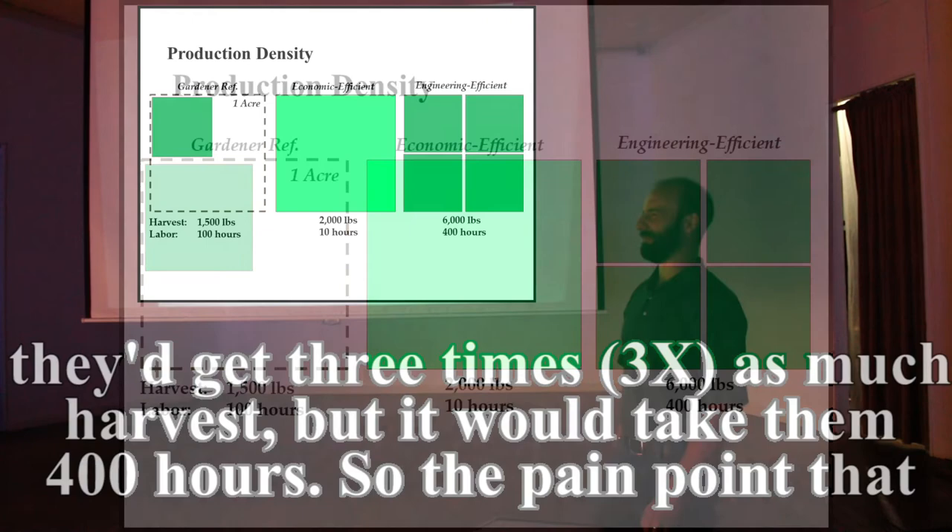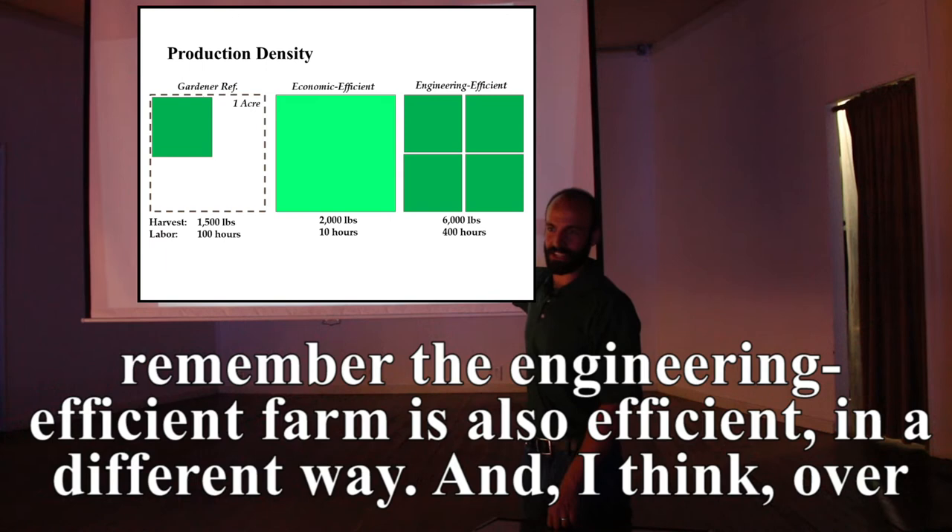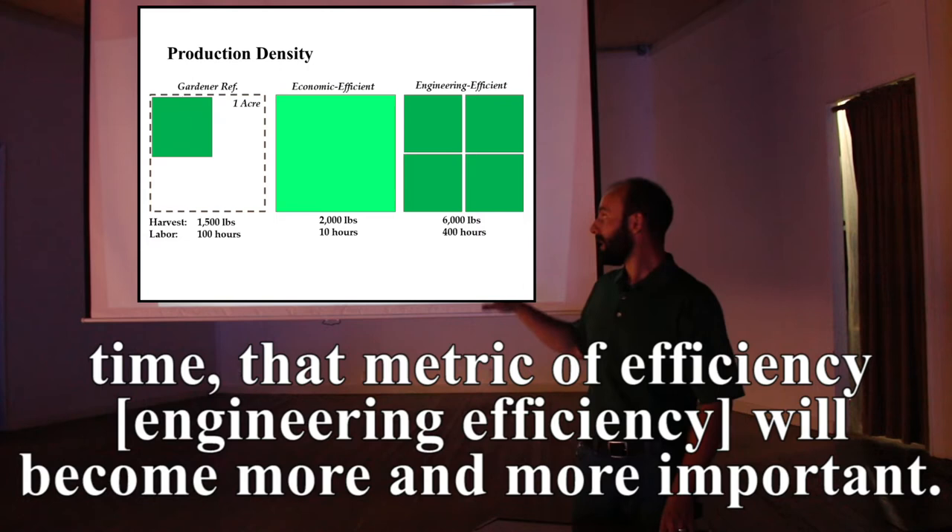The pain point that started all this: the media calls the economically efficient farm 'efficient,' but we need to remember the engineering-efficient farm is also efficient — in a different way. And I think over time that metric of engineering efficiency will become more and more important.